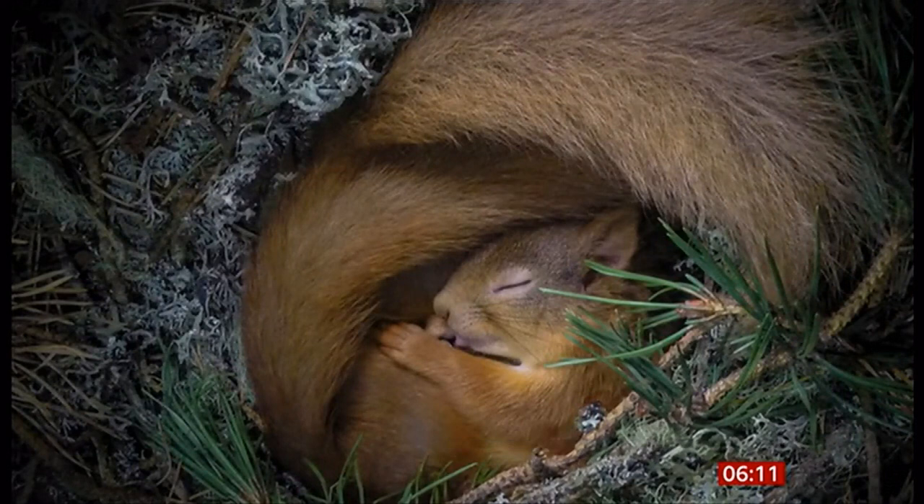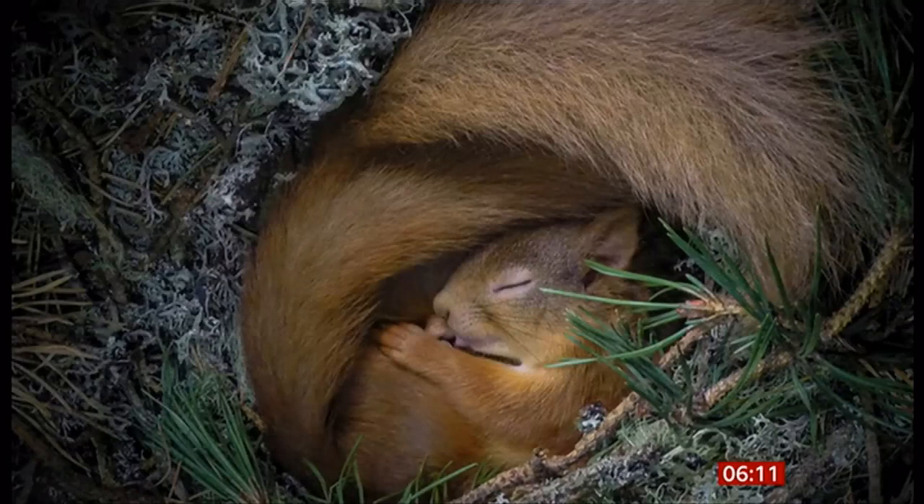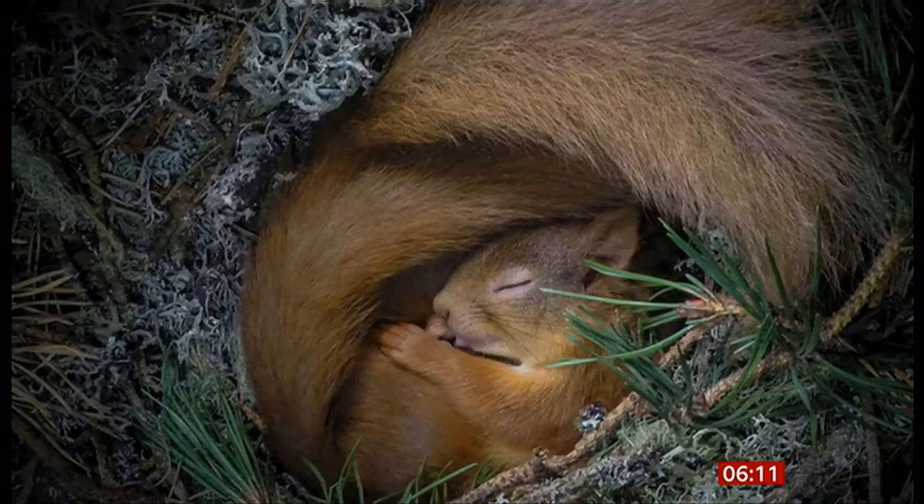That's a red squirrel snuggled inside a nesting box in Scotland. But there are actually two of them in there, apparently. The photographer, Neil Anderson, fitted the box with a remote camera and a dimmable light. I cannot see number two. Oh yes you can. See the tip of the nose of the squirrel on top? If you look in between its nose and its little forearm, its little paw, there is a head — the other one's head is kind of sideways in there. It is there. You have to look really closely.